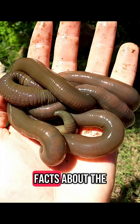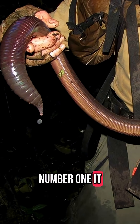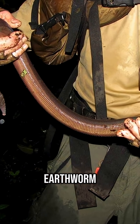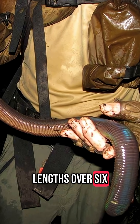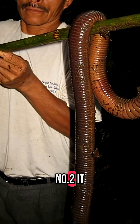Here are the top five amazing facts about the African giant earthworm. Number one: it can grow over six feet long. The African giant earthworm, found primarily in South Africa, is one of the largest earthworms in the world. Some specimens have been recorded at lengths over six and a half feet when fully stretched.